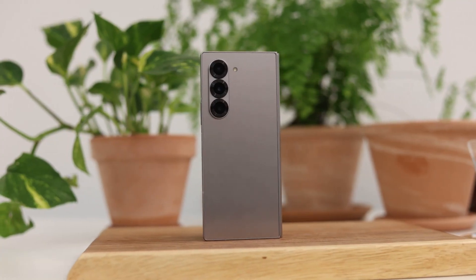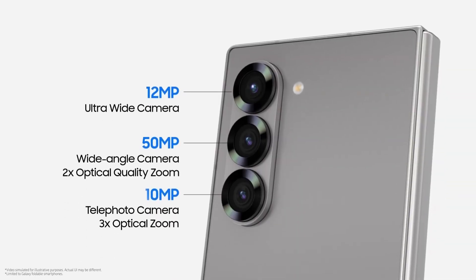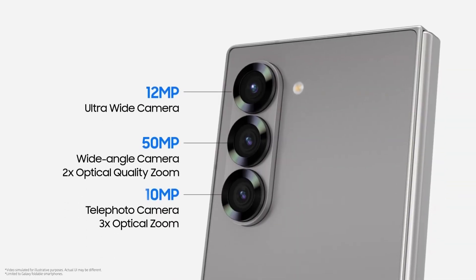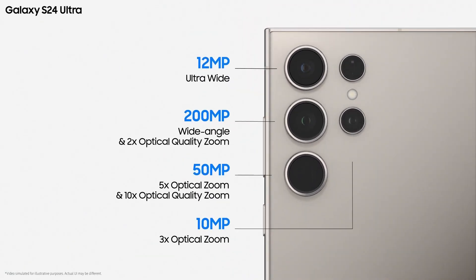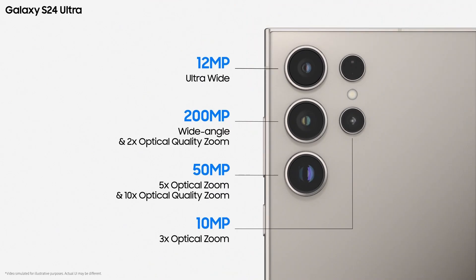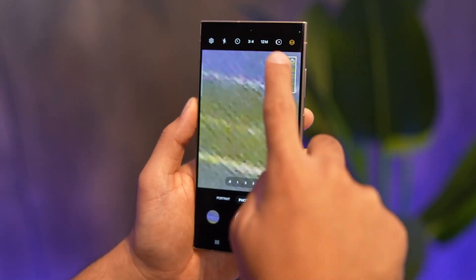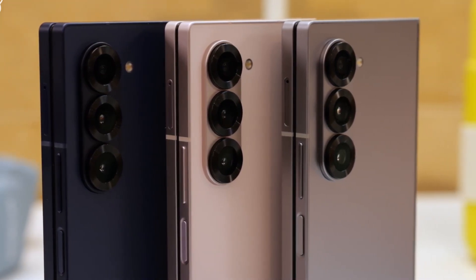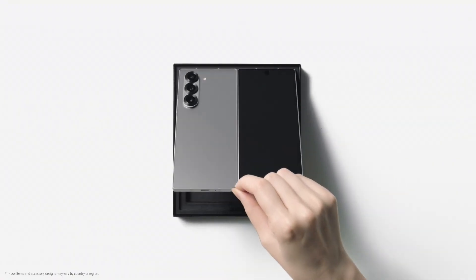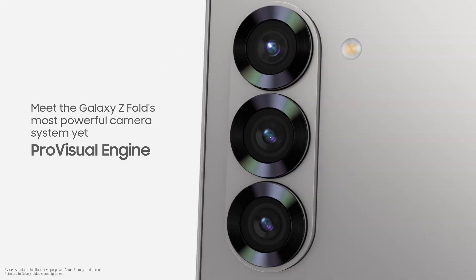The Galaxy Z Fold 6 uses the same cameras as the Galaxy Z Fold 4, including a 50MP main camera, a 10MP telephoto with 3x zoom, and a 12MP ultra-wide camera. The Galaxy S24 Ultra boasts one of the best camera setups available, featuring a 200MP main camera, a 50MP telephoto with 5x zoom, a 10MP telephoto with 3x zoom, and a 12MP ultra-wide camera. Although it lacks a true 10MP periscope lens, the 50MP 5x telephoto captures excellent zoom photos. Samsung's foldable phones typically don't focus as much on cameras, so don't expect the Z Fold 6 to significantly outperform the S24 Ultra in photography.